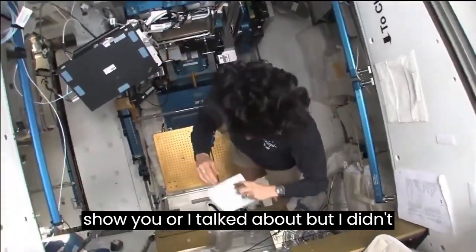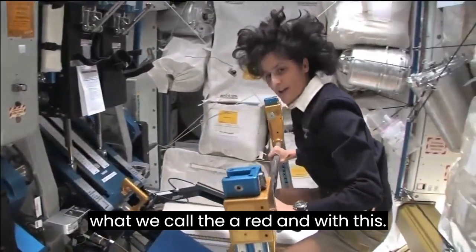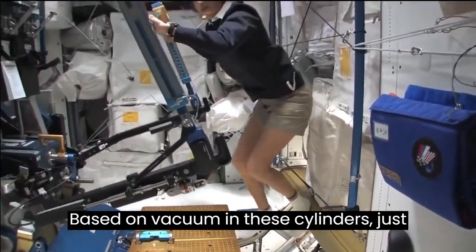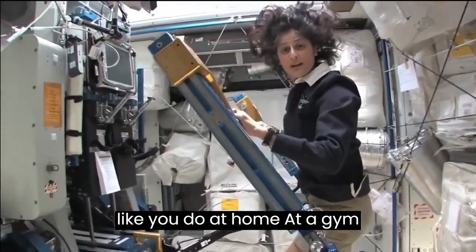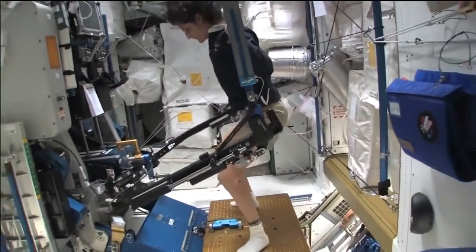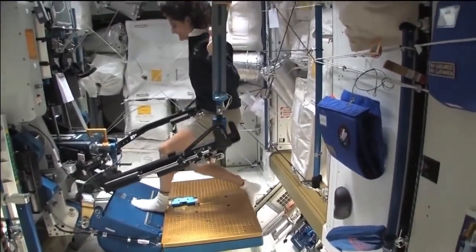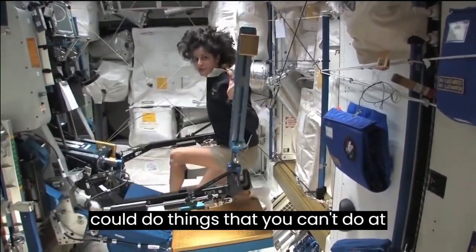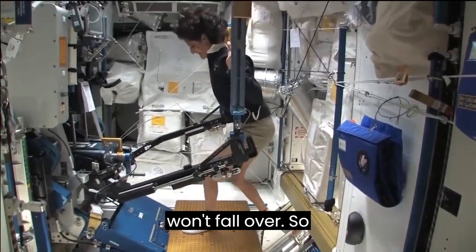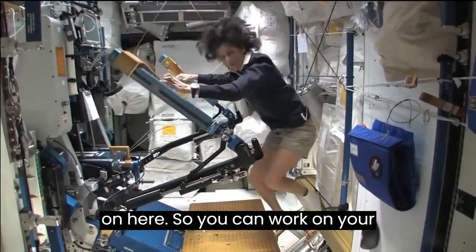One thing I didn't show you was another piece of exercise equipment. This is what we call the ARED, and with this you can lift weights based on vacuum in these cylinders, just like you do at home at a gym. For example, if I wanted to do a squat, I could do it like this. One of the cool things you can do here is things you can't do at home — for example, single leg squats with just one leg, because you won't fall over. You can also do bench press — we have a bench we can add on to work on your beach muscles.